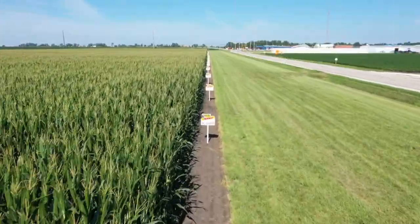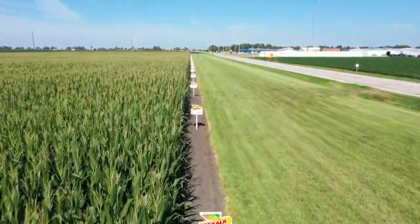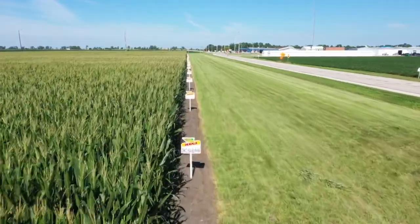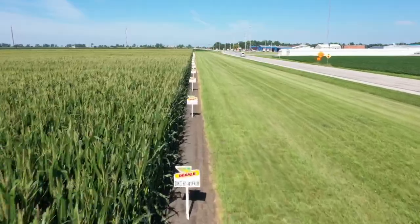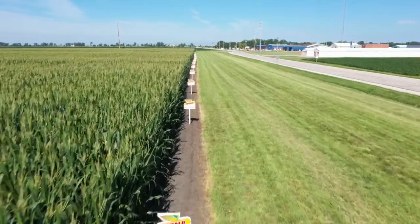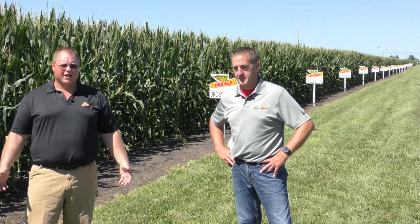As you look behind us, you can see a long list of signs down through there. Each one of these products out here will be offered for sale in West Central Illinois next year, and this speaks to the depth of the DeKalb lineup. I've been doing this a lot of years, and I would say this is the deepest, broadest product portfolio that I've ever had to work with. One of the biggest challenges I have as a technical agronomist, when growers ask me what my favorite two or three products are, which six or seven am I going to leave out? Because there's 10 plus products that I wish we could position on every farm.